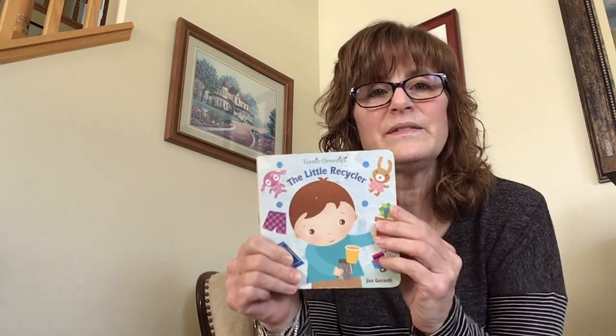And that is the end of The Little Recycler. That was a good one. I hope you learned a little something about recycling today. I am Miss Beth, and I hope you have an absolutely fantastical day. And I will see you next time.